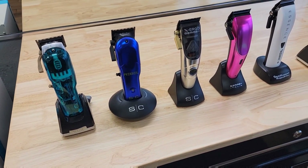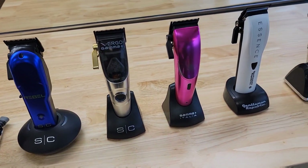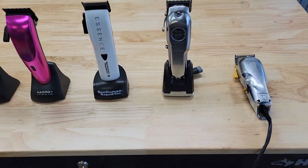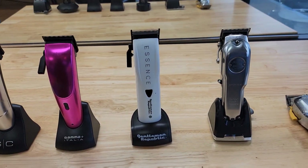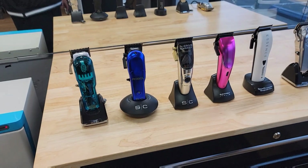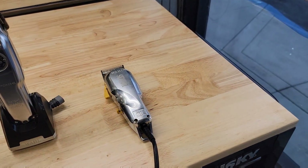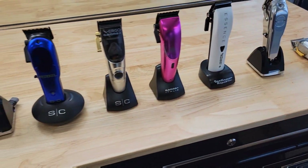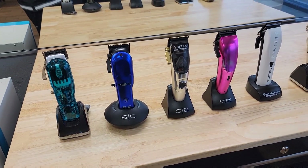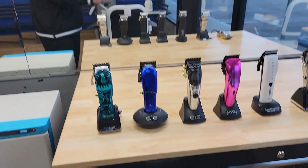All right, guys, here we go — best fading machine of 2021. This is my lineup right here. These are the machines that I've used throughout the years, but especially in the recent years where cordless machines have come into effect. As you can tell, there's only one cordless machine out of all these fading machines. I'm going to describe each one of these machines to you, explain what my grade is on each one, and then pick my favorite fading machine of 2021.